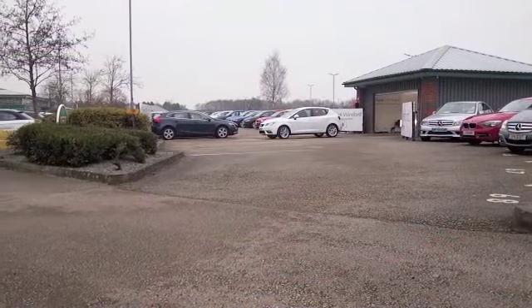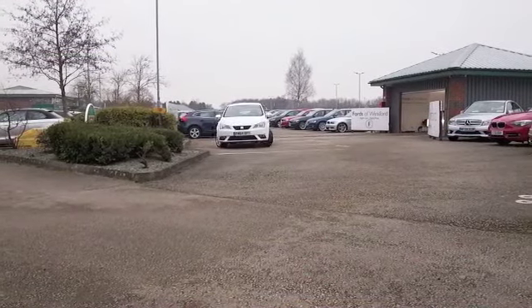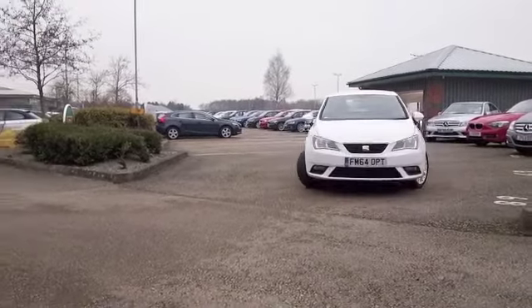Here's a Seat Ibiza looking great in brilliant white. I think you'll get on famously. This is Seat's version of the VW Polo, of course — basically, it's the same car.